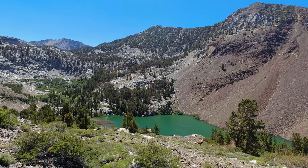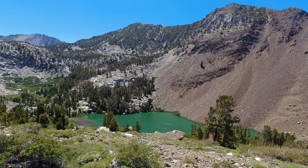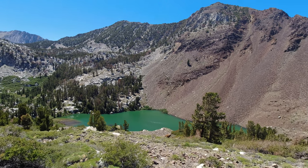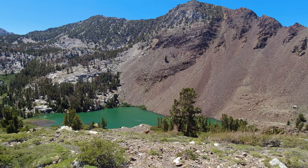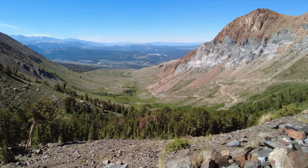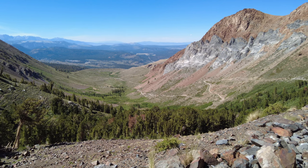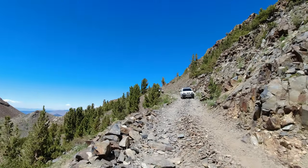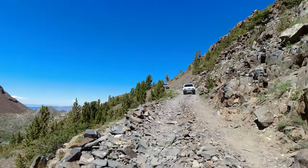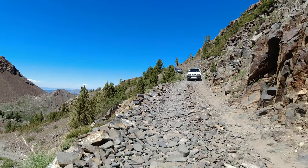As we pass the high point of the trail at just over 10,000 feet of elevation, we get our first glimpse of this classic High Sierra Lake with amazing scenery as well as great camping and fishing opportunities. A quick look back shows just how far we've come. All that's left is to drop down this last quarter mile to get to the water's edge.